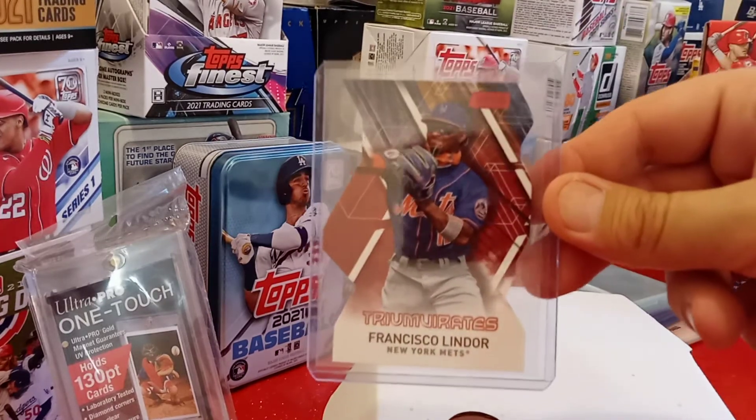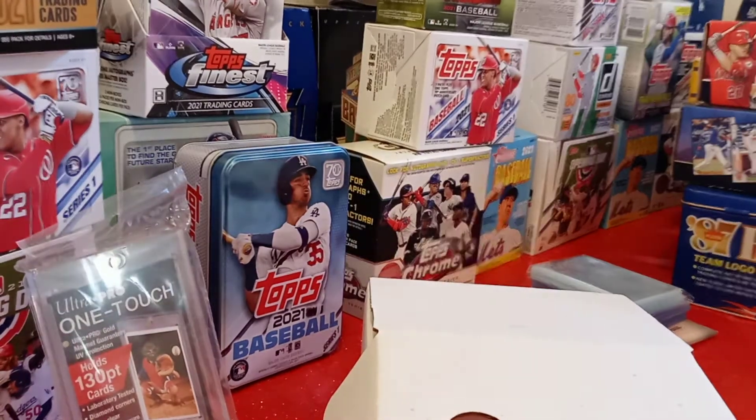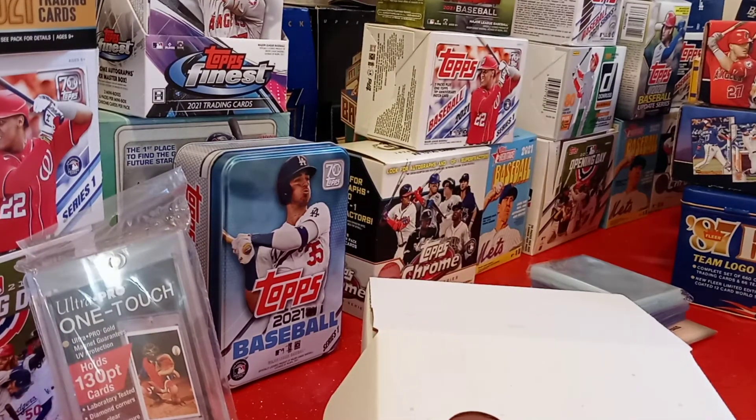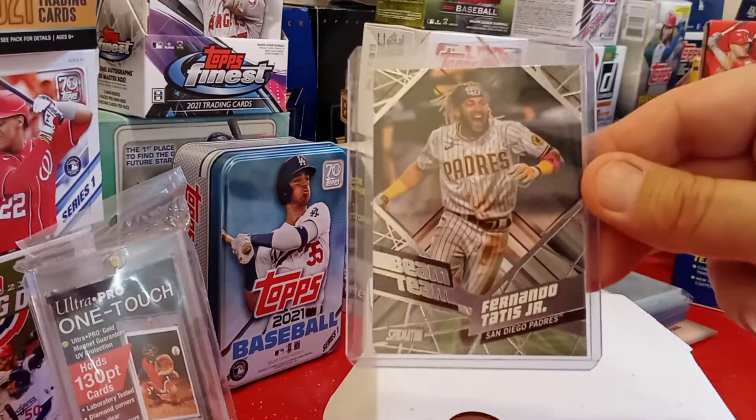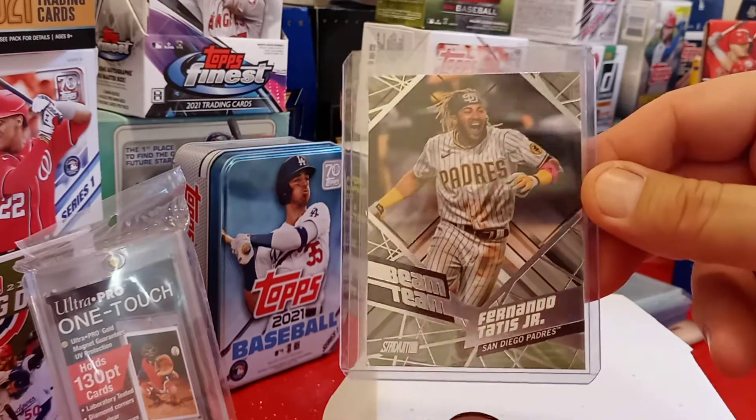I actually have another one — I didn't even know it was that cool. I pulled it out of a blaster box. And this is one of the really big cards that I pulled: a Beam Team Fernando Tatis Jr. Now that's a nice card.